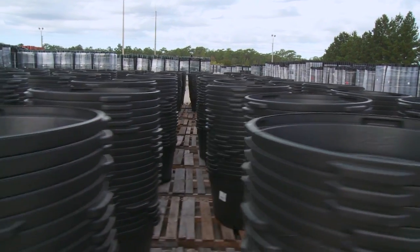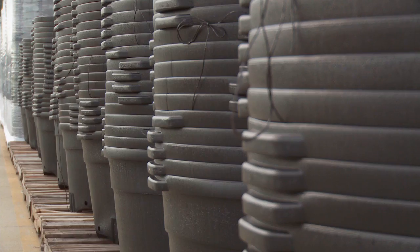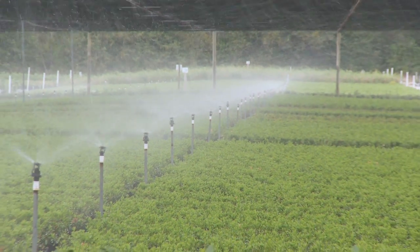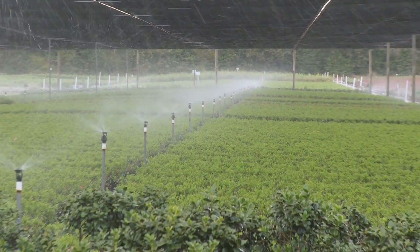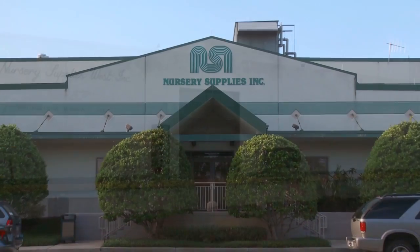They produce the millions of containers nurseries use to grow their plants, trees, flowers, and other products. In the growing business, it is essential that green is more than just the color of the plants. It is the philosophy that has driven the business for over 50 years.